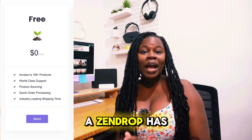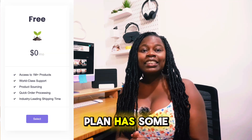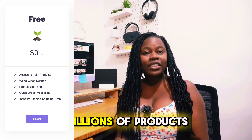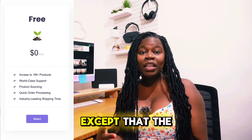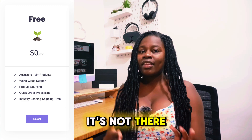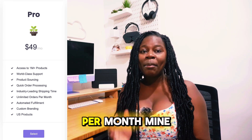For Zendrop, there is a free plan, a $49 per month plan, and a $79 per month plan. The free plan has some basic features like access to millions of products, quick order processing, product sourcing, and world-class support. However, automated order fulfillment, which is very important, is not included. So if you want order fulfillment done for you, you will need to get the $49 per month plan.